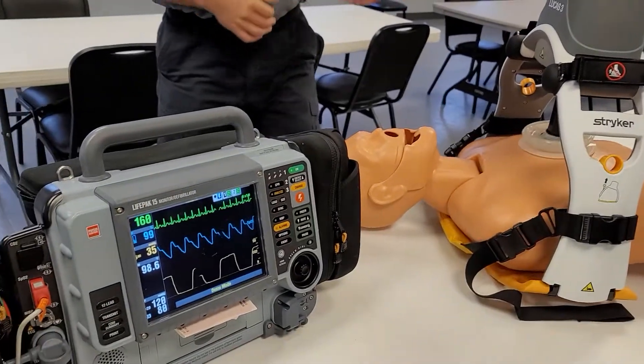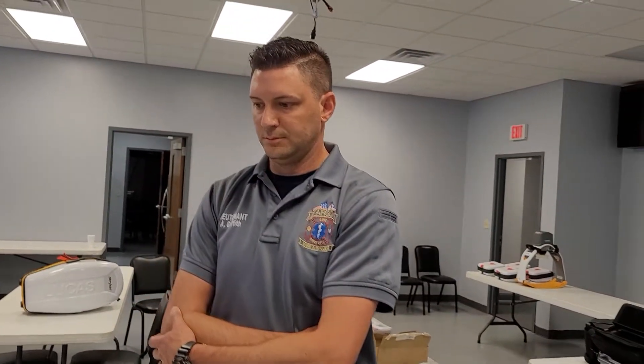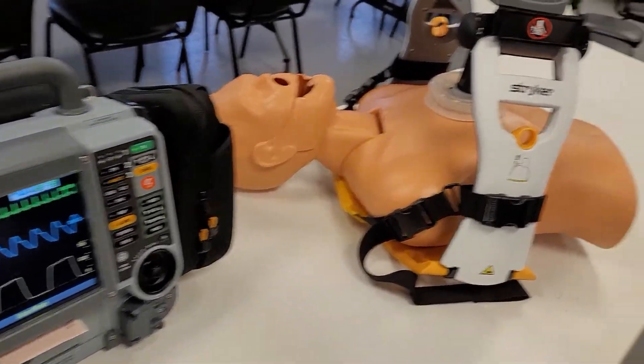Wow, this is awesome. So these are all going to very likely save lives, correct? Oh yes, that is the sole purpose of these two devices — to save lives. They are tools in our toolbox so that when we go out in the field, we can get people quality care. Thanks for having me and I hope everyone enjoys this video.